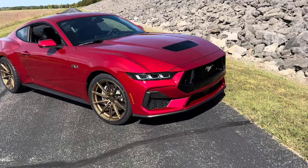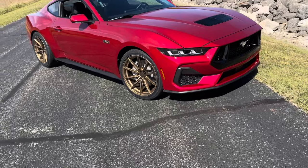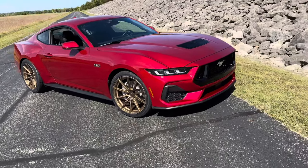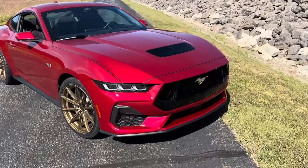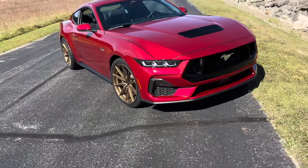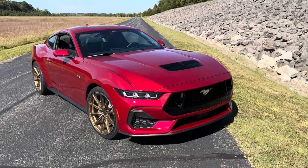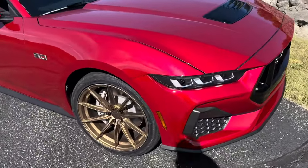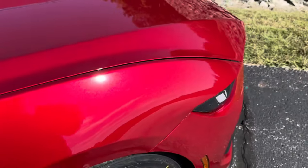This is a 301A package — above the standard package, that gives you the dual climate control, power driver seats, nine-speaker stereo, and a few other things. This will actually be lighter than our other car, but for drag racing like we do the most, it's probably a better option than the Dark Horse, if I'm being honest, because I always end up cutting a bunch of weight and doing different things. This car looks amazing — this metallic red is popping in the sunlight.